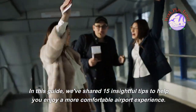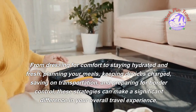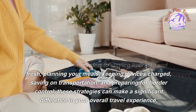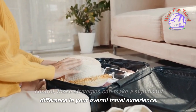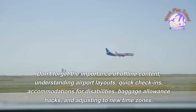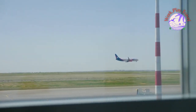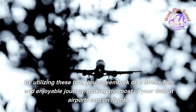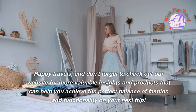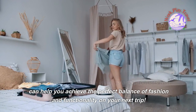In this guide, we've shared 15 insightful tips to help you enjoy a more comfortable airport experience. From dressing for comfort to staying hydrated and fresh, planning your meals, keeping devices charged, saving on transportation, and preparing for border control, these strategies can make a significant difference. Don't forget the importance of offline content, understanding airport layouts, quick check-ins, accommodations for disabilities, baggage allowance hacks, and adjusting to new time zones. By utilizing these tips, you can embark on a stress-free and enjoyable journey. Happy travels, and don't forget to check out our website for more valuable insights and products.